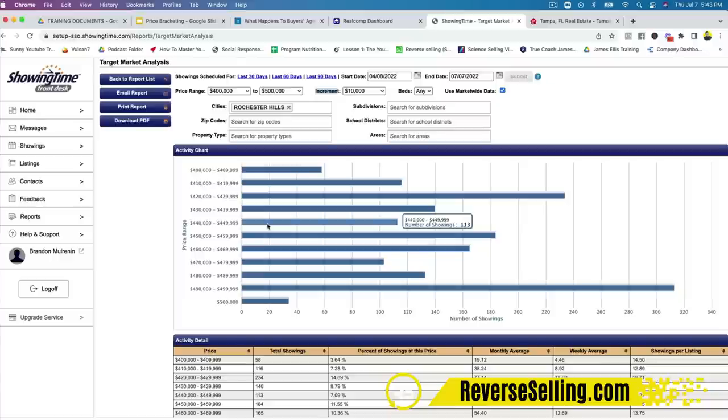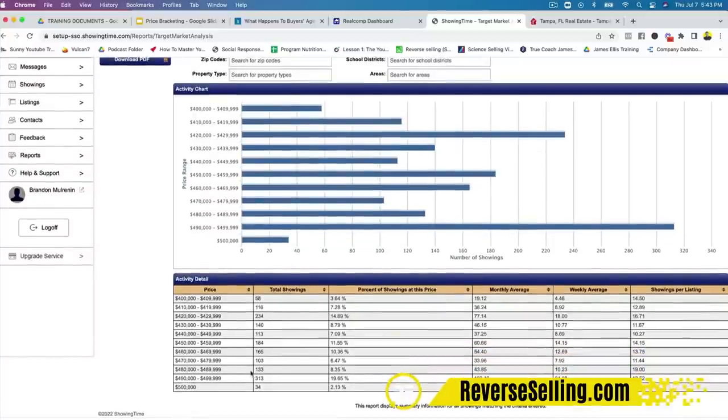It's showing where all the active buyers are. Looking at the graph, we can see that between $490,000 and $499,000 this is the heaviest pool of buyers between $400,000 and $500,000 in this city at the moment. Beneath that, it shows you the total number of showings by price bracket, their percentages, the monthly average, the weekly average, and the showings per listing. Imagine being able to show the seller this and how this positions you to win the listing.